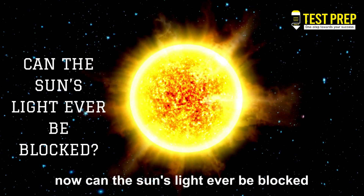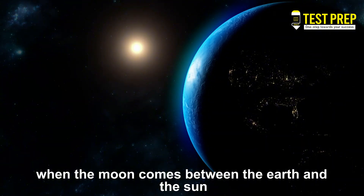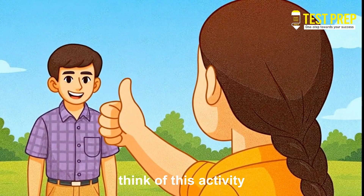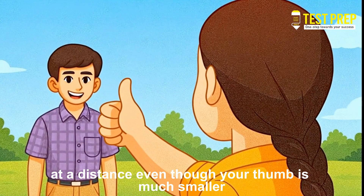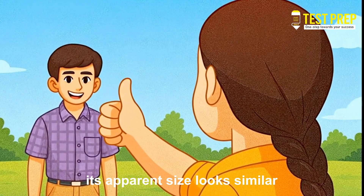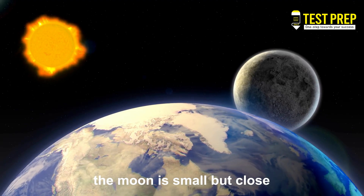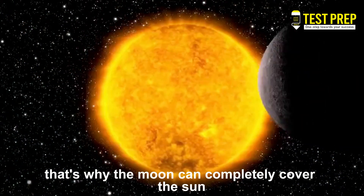Now, can the Sun's light ever be blocked? When the Moon comes between the Earth and the Sun, blocking sunlight, a solar eclipse occurs. You may wonder: how can the tiny Moon cover the huge Sun? Think of this activity — hold your thumb up in front of a friend's head at a distance. Even though your thumb is much smaller, it can block the entire head, because your thumb is closer and its apparent size looks similar. The same happens with the Sun and the Moon: the Sun is huge but far away, the Moon is small but close, so their apparent sizes in the sky look nearly equal. That's why the Moon can completely cover the Sun.